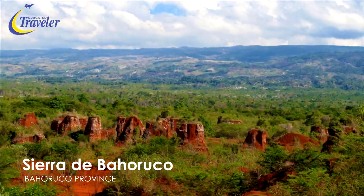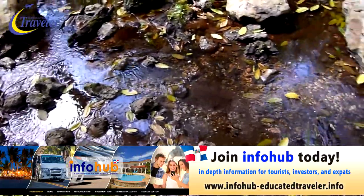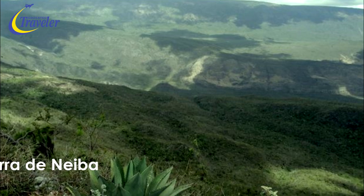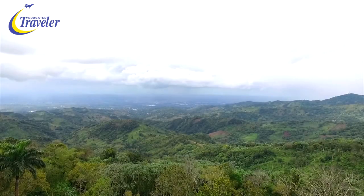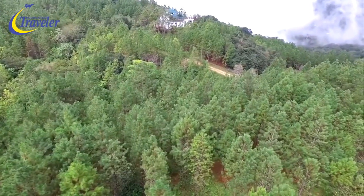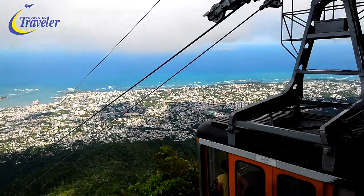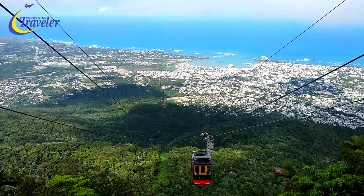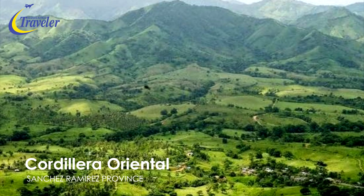The second largest range is the Sierra de Bahoruco in the southwest region, running parallel at an elevation of about 1,500 meters. Nearby, the Sierra de Neiba hides Taino caves and freshwater springs. In Puerto Plata, the Cordillera Septentrional stretches from Montecristi to Nagua at over 500 meters. Lastly, the Cordillera Oriental on the eastern side of the DR rises at under 800 meters.